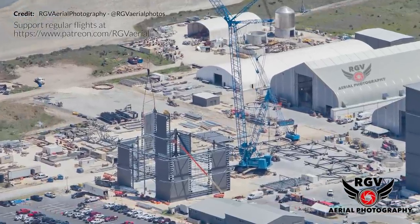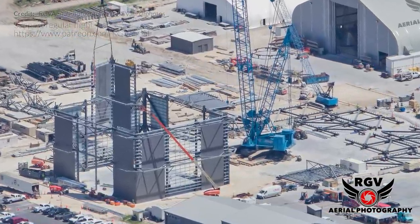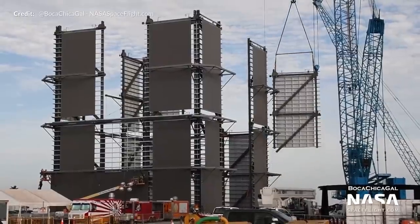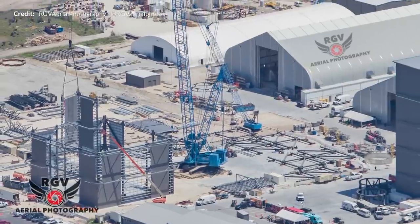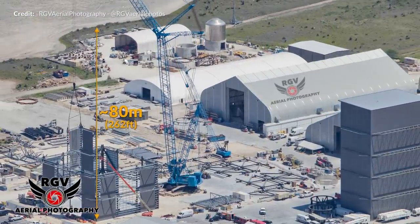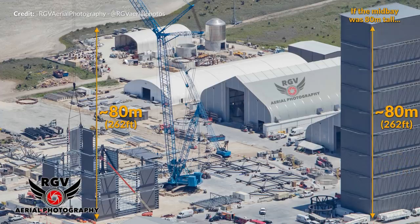The new high bay has continued to make rapid progress, with that second level being built on top of the first throughout the week. Given that the full-scale Super Heavy booster is going to be around 70 meters tall, the high bay is expected to reach around 80 meters tall, which is going to tower well above the mid bay, which we believe is approximately 45 meters tall. I just can't wait to see a Super Heavy booster begin construction — that really is going to take things to a whole new level.